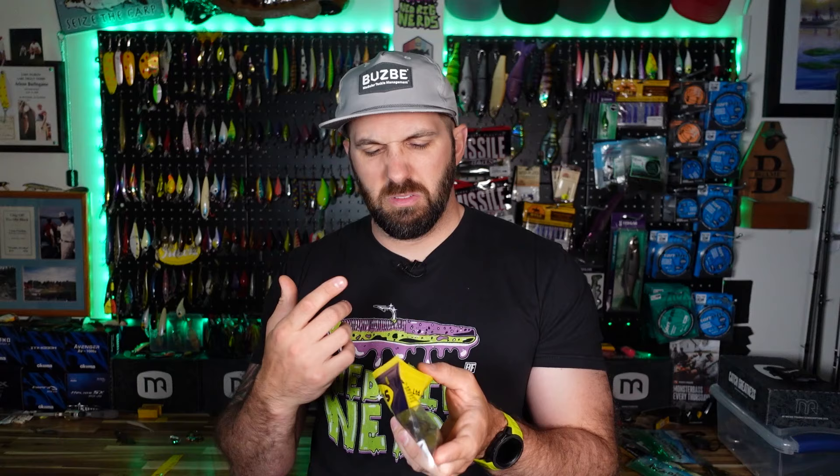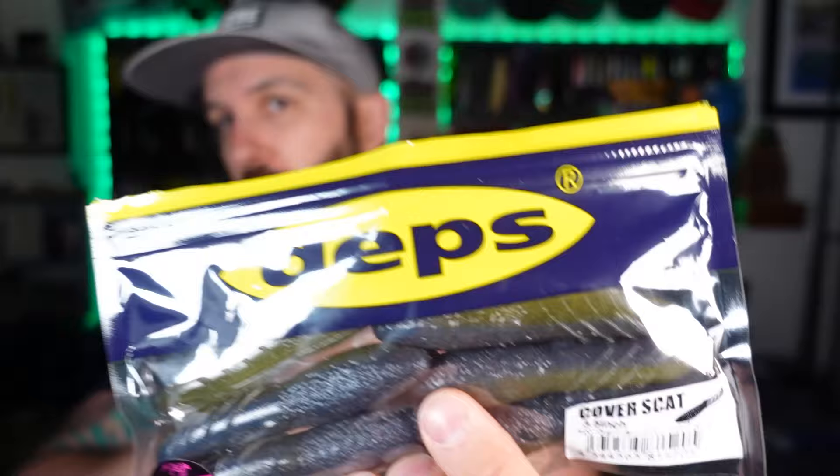I caught so many fish, a lot of really big fish on this. Now it does smell like a sweaty, wet situation — honestly a swampy smell. These stink the most out of all of the baits I've checked.